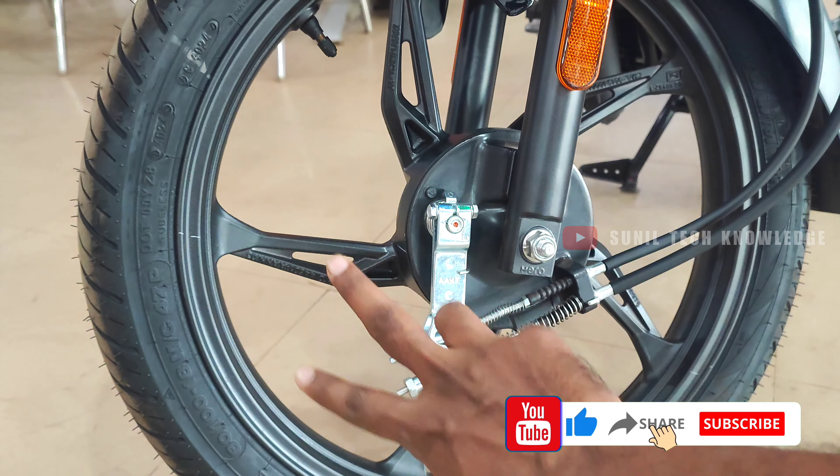The base price is ₹83,650 and goes up to approximately ₹1,00,000 depending on the variant. It is available at Hero showrooms. Prices may vary by location.